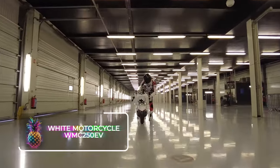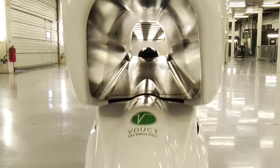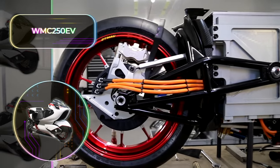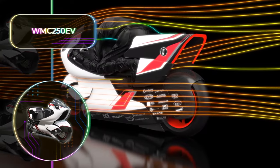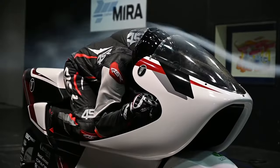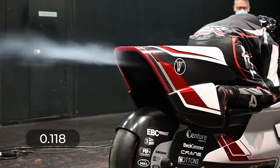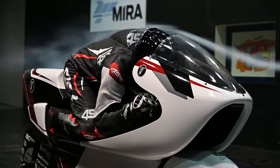White Motorcycle WMC 250 EV: For those who get a kick out of velocity, you're likely crossing your fingers that this concept will become the new gold standard for all future motorbikes. The WMC 250 EV boasts a standout feature: aerodynamic proficiency. This is achieved through an innovative air duct located in the bike's front section, which significantly reduces resistance. The ingenious design results in a staggering 69% reduction in drag, achieving an impressive value of 0.118. This is a notable improvement compared to its closest rival, which has a less impressive value of 0.279.